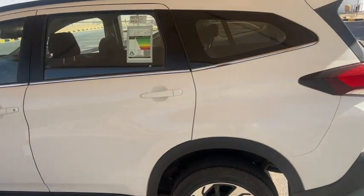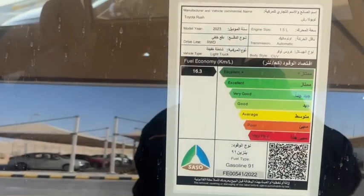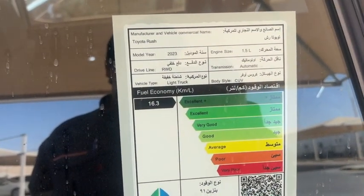Going to the side view of the car, the height from the ground level is very good because it comes under SUV style. The body is SUV type.